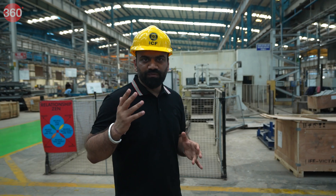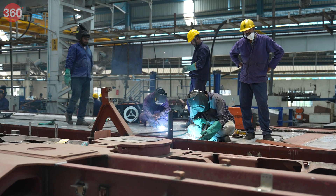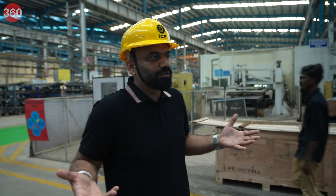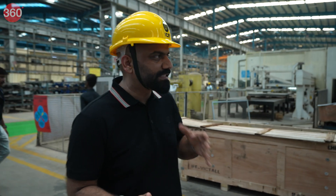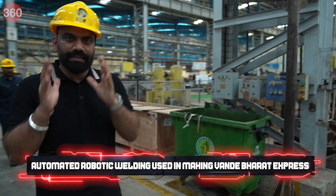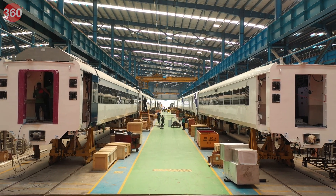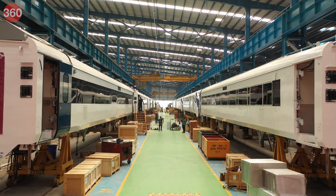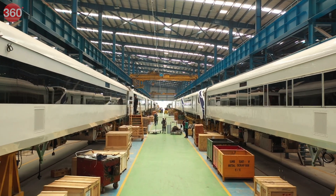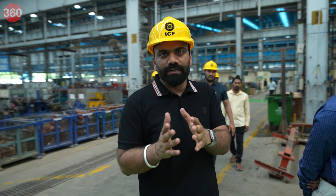We have seen welding normally done by hand, but now we're going to see welding done with robots. We're going to see how robots are assisting in high-precision welding, because these trains are very high in terms of quality and precision, and robots are definitely a big help there.